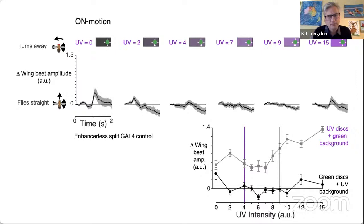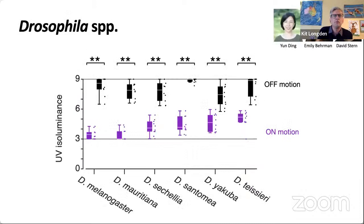This is a very striking effect, and it replicates across different control strains, setups, and whether the flies are male or female. We tested the difference in UV sensitivity for on and off motion in different Drosophila species. In all the species we tested, on motion was more sensitive to UV than off motion — the on motion isoluminance is much lower than for off motion.